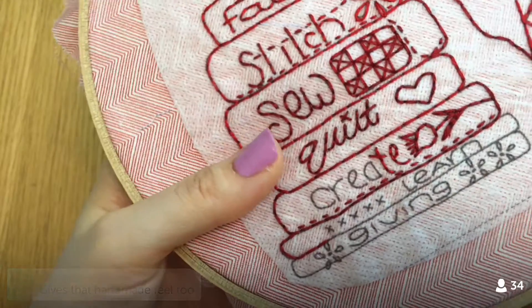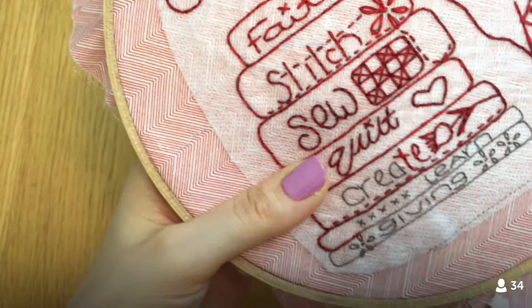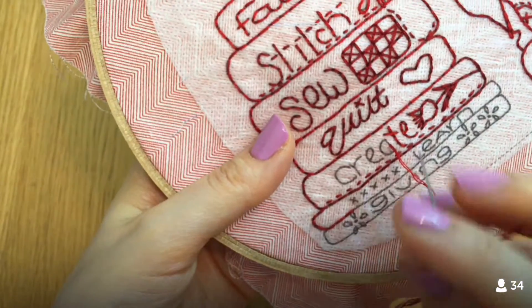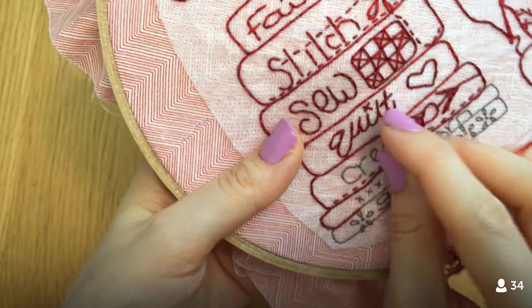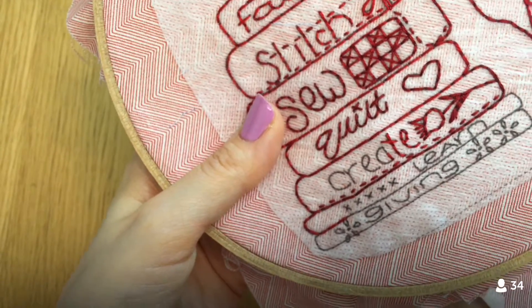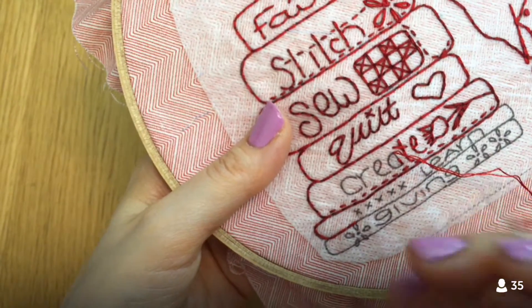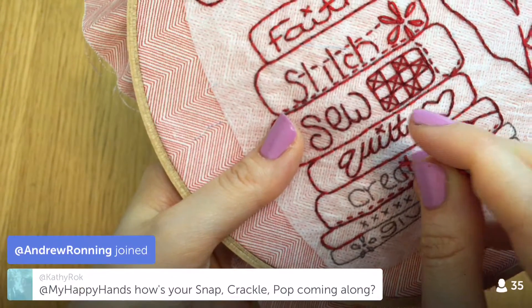Back stitch gives that handmade feel — I love the little beads you get with it. It does use a little more thread, but I'm not too concerned about that. I have enough thread to last me forever, and floss is like 40 cents a piece.